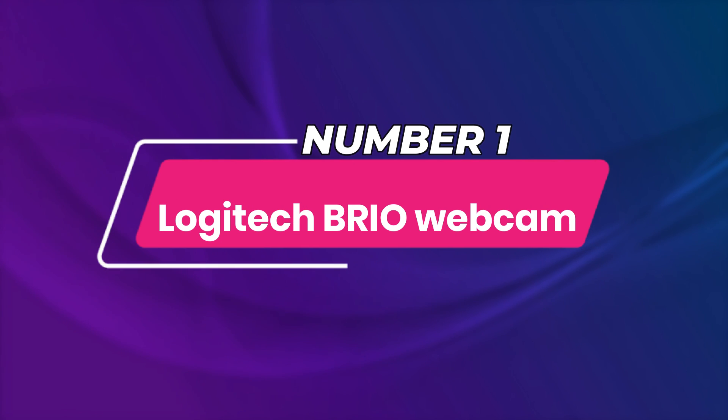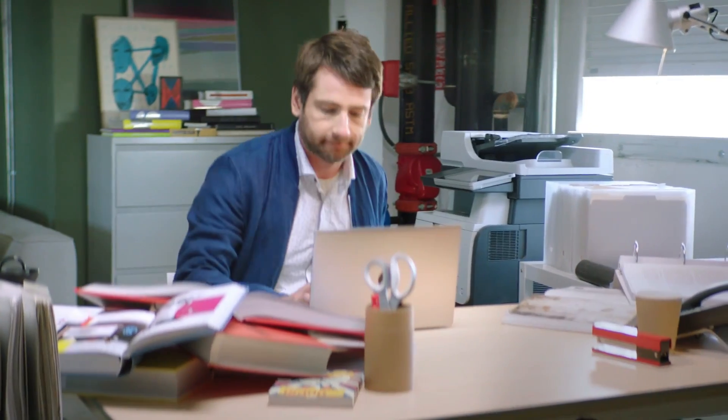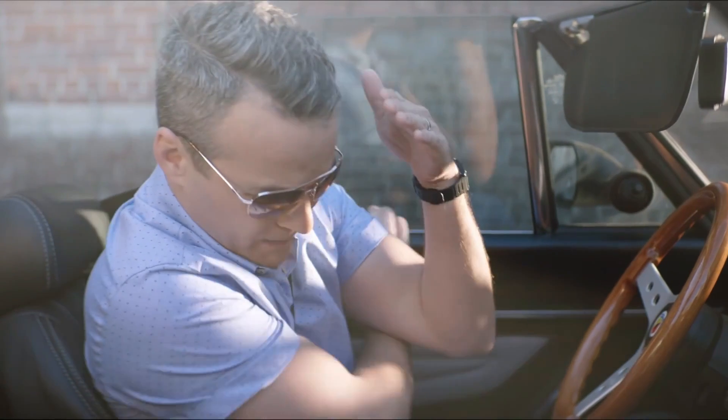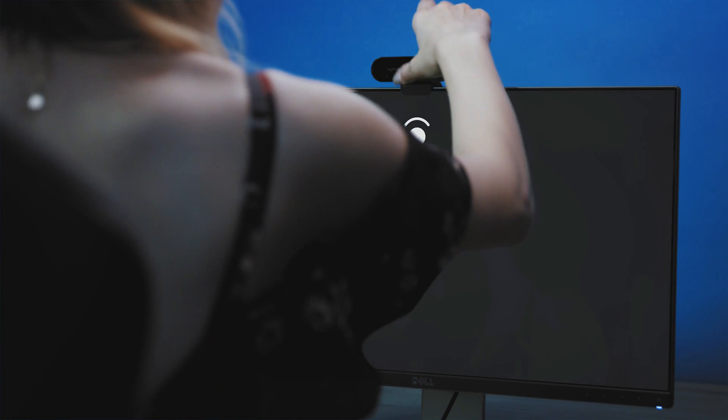Number 1: Logitech Brio Webcam. Video calls and meetings are one of the most important aspects of working from home, and you'll need a webcam that can keep up with your needs. The Logitech Brio UHD webcam records in 4K, 1080 pixels, and 720 pixels, so you'll always be crystal clear.